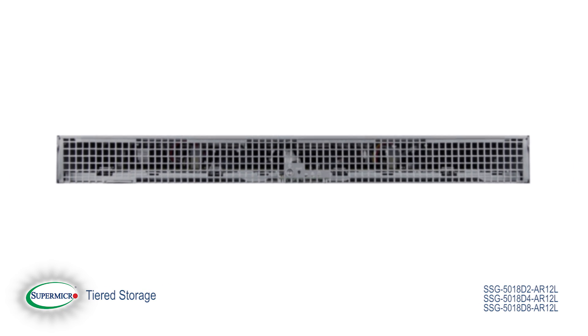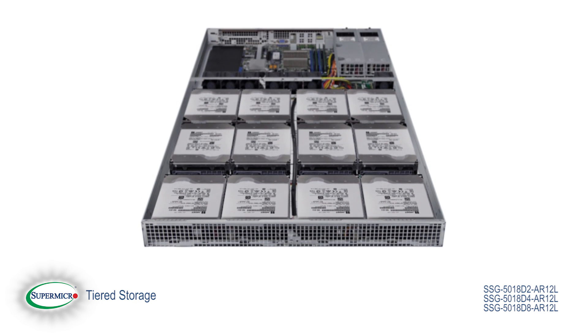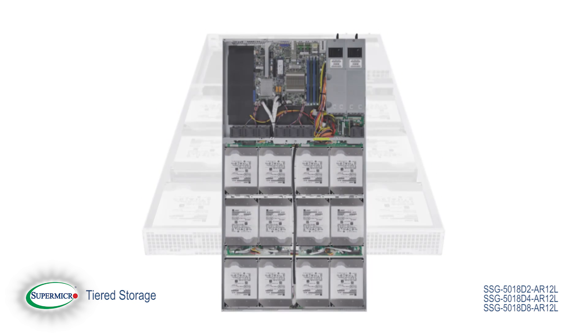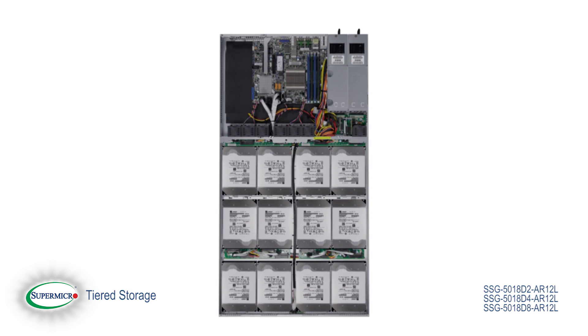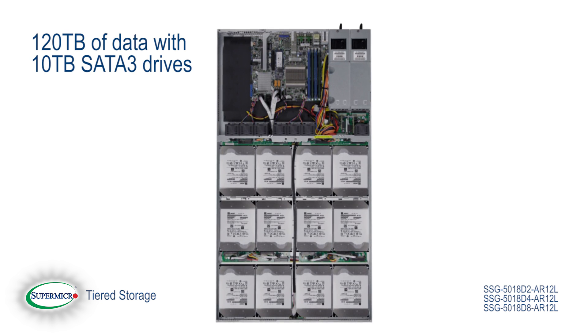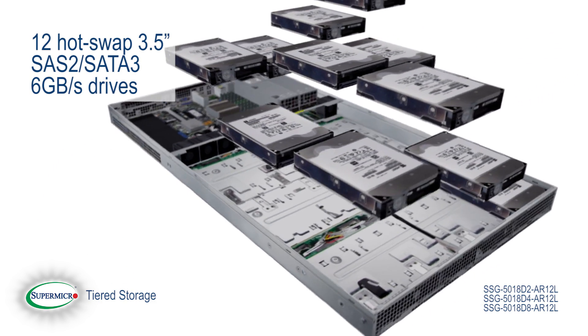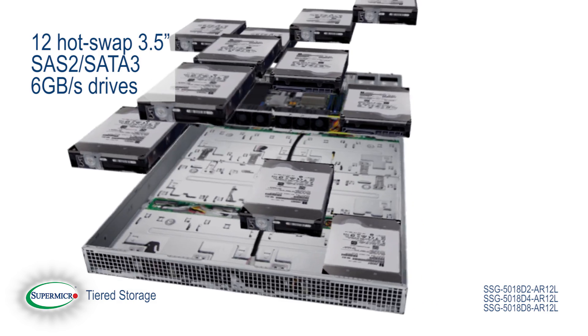The Sumico SSG5018D2-4N8AR12 is our new 1U 12-drive storage server that can store up to 120TB of data with 10TB SATA 3 drives, supporting 12 hot-swap 3.5-inch SAS 2 SATA 3 6GB drives.